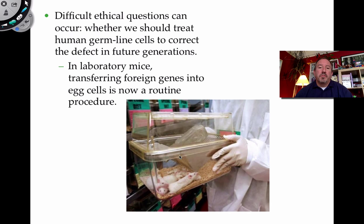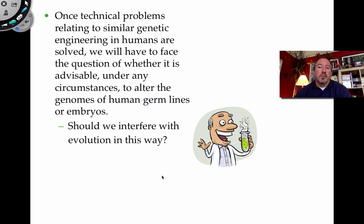In the lab, we've already done this with mice — foreign genes have been introduced into the germline, into eggs, and they're reproducing with those genes. Whether or not we should alter the human germline is a real question, because it would interfere with evolution and allow us to determine by our own criteria which genes are bad, good, or should be replaced.